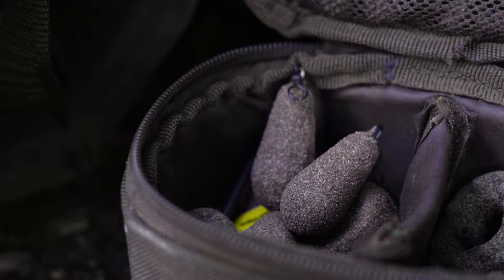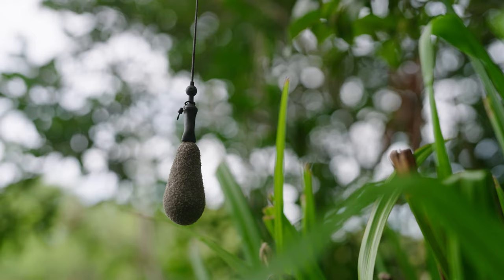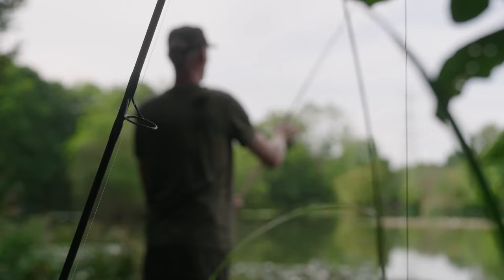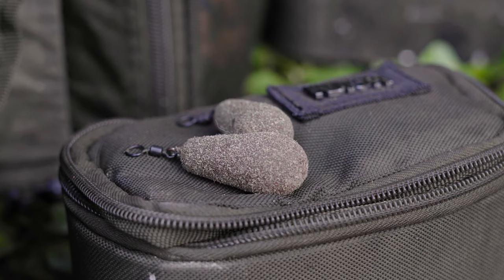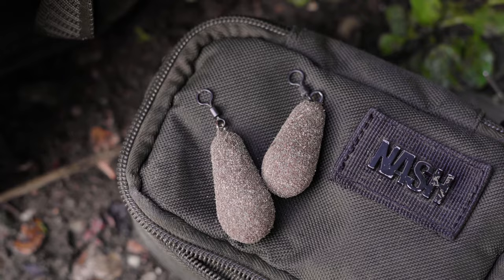I like to fish with a long-range style lead — they cast very well on a helicopter setup and plug nicely into the bottom. I'd probably start my session off with something around 2 ounces. If the fish are out there feeding, I don't want to drop a big heavy lead straight on top of them, so I'll often overcast, reel it back into the situation where I'm seeing the bubbles, and lower it down nicely to get a decent plug. If you need to fish a long way out, you'd increase the lead size, but it's important to consider that you don't need as heavy a lead compared with fishing on clean bottoms, because you get great resistance when the lead's plugged into the silt.